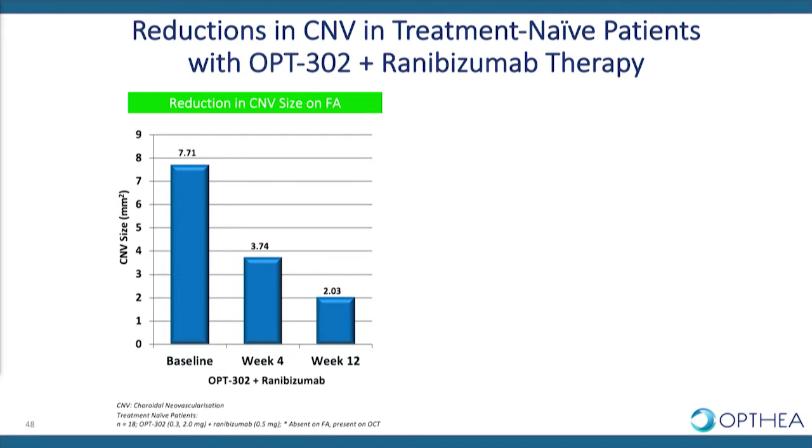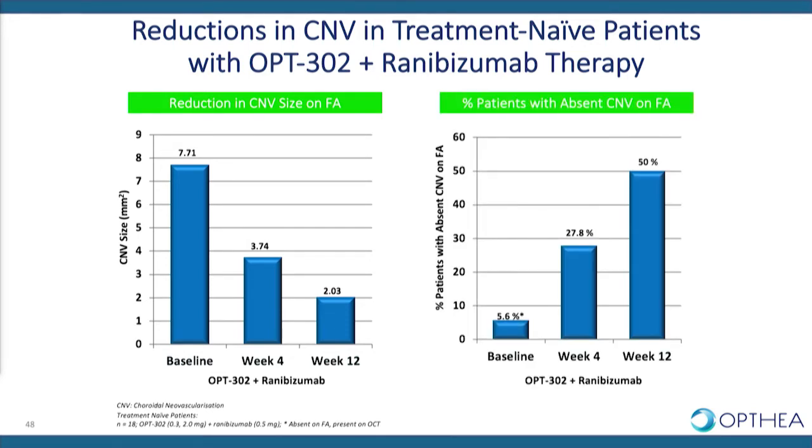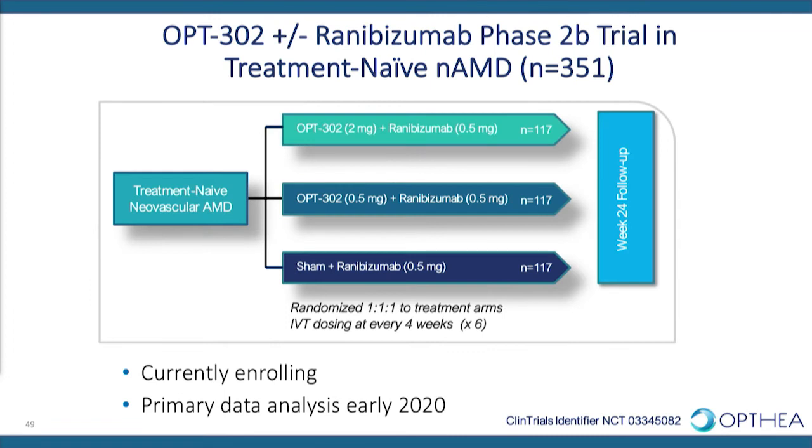We also looked at the effect of OPT302 and ranibizumab therapy on CNV lesion area. We saw a marked reduction in treatment naive patients in CNV lesion size from seven millimetres squared down to two millimetres squared by week 12. At week 12, 50% of treatment naive patients had an absent choroidal neovascular membrane on FA, as read by an independent reading centre. On the back of this positive safety profile and clinical efficacy signals, we embarked on initiation of a larger randomised controlled study.